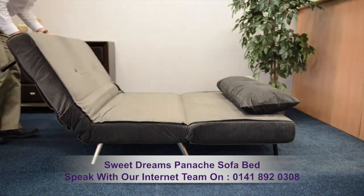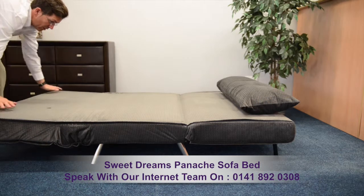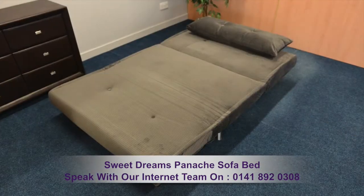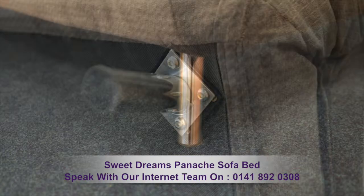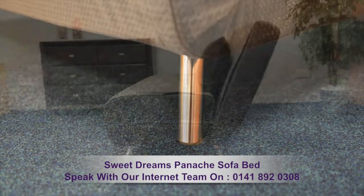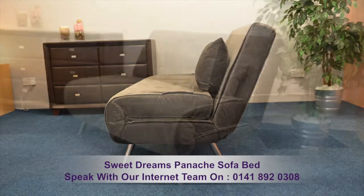A comfortable sleep surface of 120 centimetres by 182 centimetres. Strong striking silver feet provide stability and a clean finish to this impressive sofa bed.